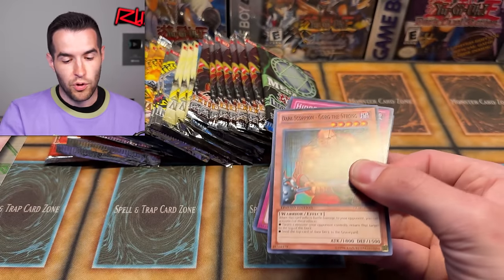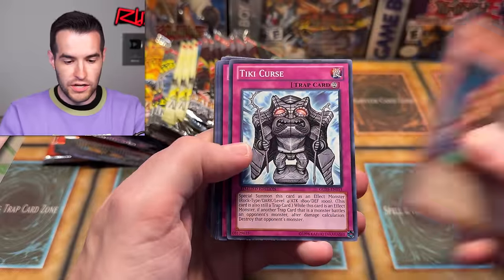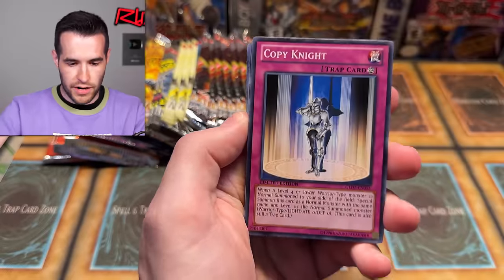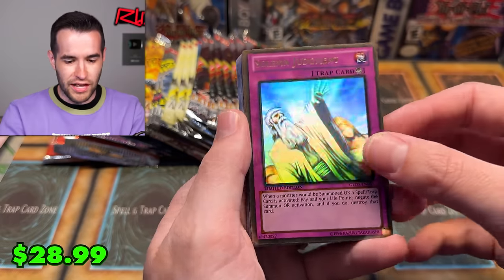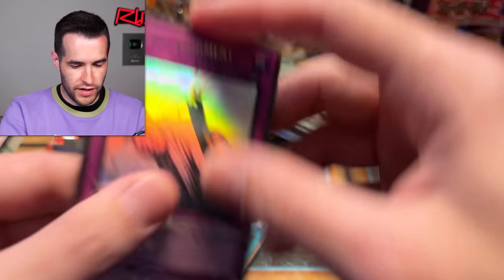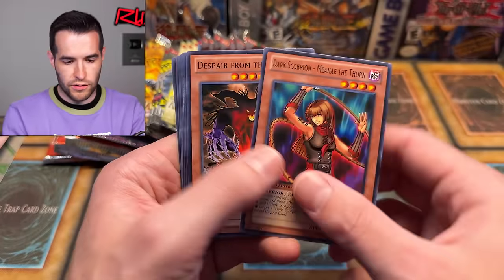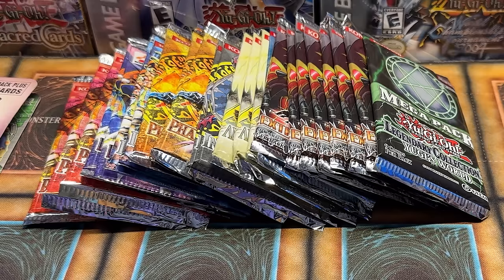A lot of playable Edison cards in here. Hidden spell books — a good card. Tiki curse, the Embodiment of Apophis, Regenerator Mummy, Mustering the Dark Scorpions, Goblin Zombie — yes, I need as many of these as I can for Edison. Solemn Judgment's a great one, speaking of Edison playables. A Giant Germ — that'll go in our Edison box. And I love the gold ghost — the foiling on them is really good. Brionac — that's another good Edison card. Dark Hole — old school, but not exactly great. We have Cliff — that's an Edison or goat card. And Tiki Soul.